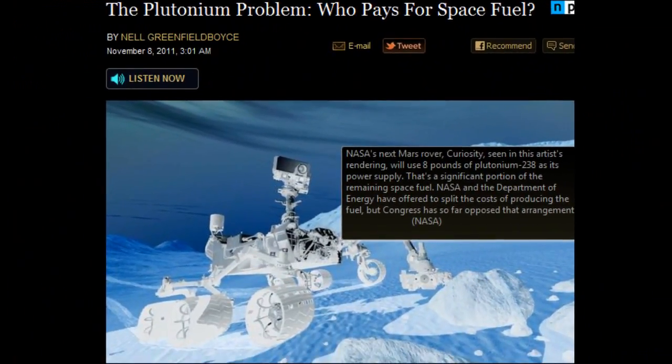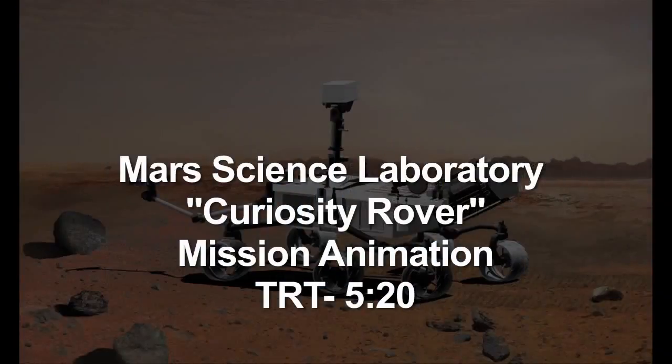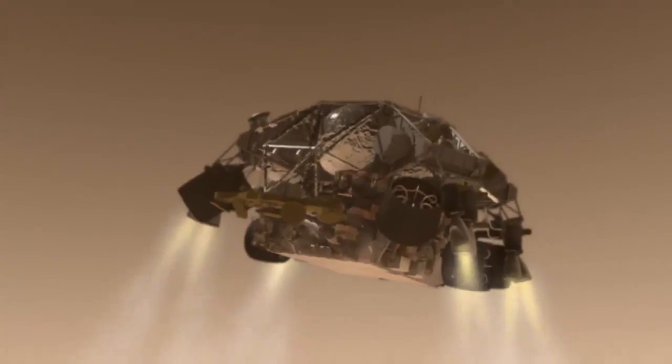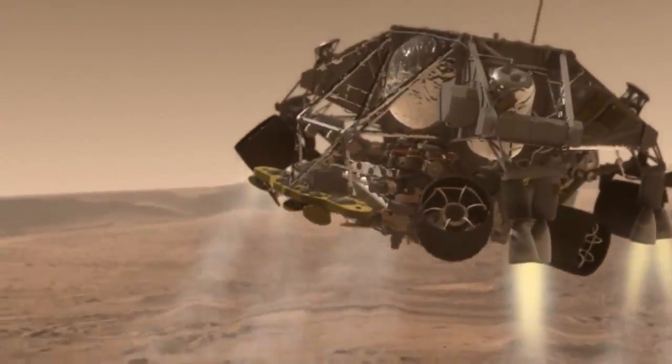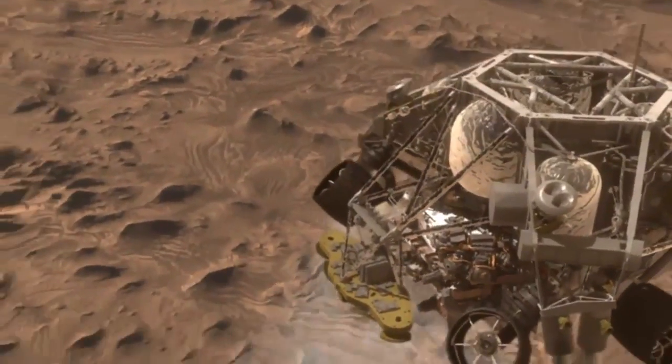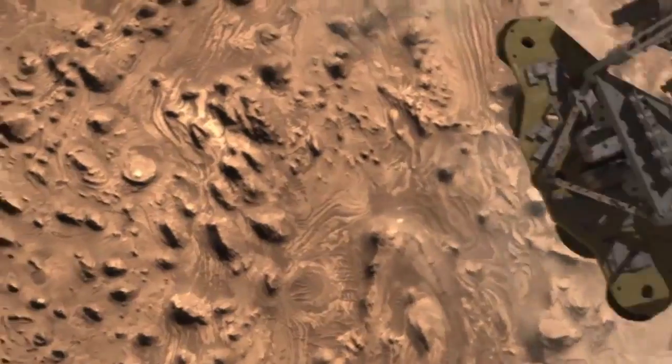Now let's look at how a tug-of-war over funding could stall NASA. The next Mars rover is scheduled to blast off later this month. After it lands on the red planet, the car-sized rover will be powered by a special kind of plutonium. Plutonium-238 is not the same plutonium used for bombs.